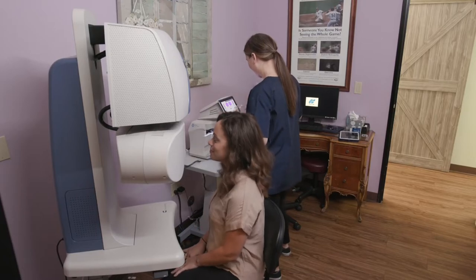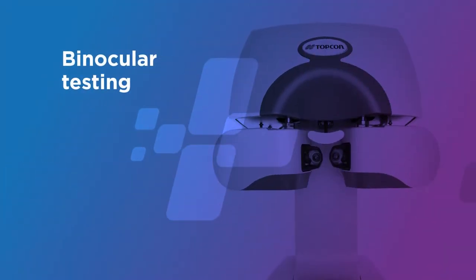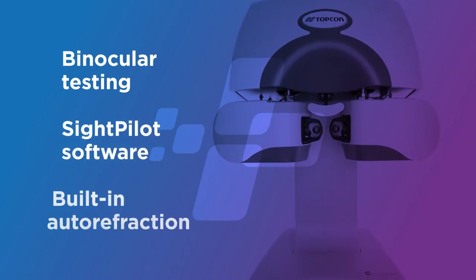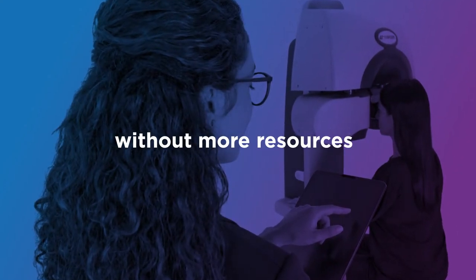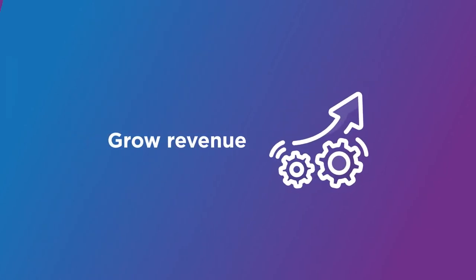My technicians would perform the pre-testing and I would perform all the refractions. With binocular testing, SightPilot software, and a built-in auto-refractor, Kronos lets doctors perform more refractions without adding exam lanes or trained technicians. And those time savings can do a lot to help a practice's bottom line.